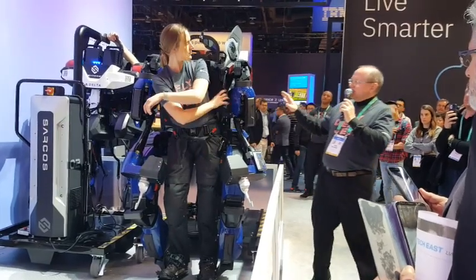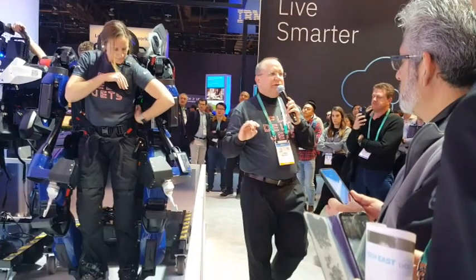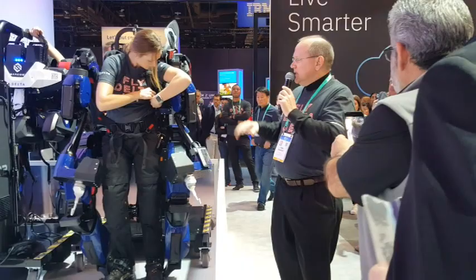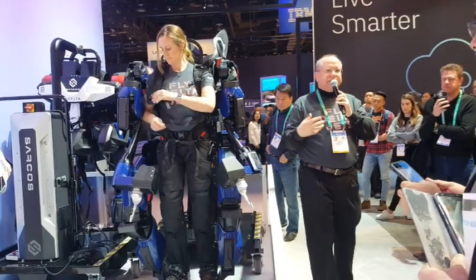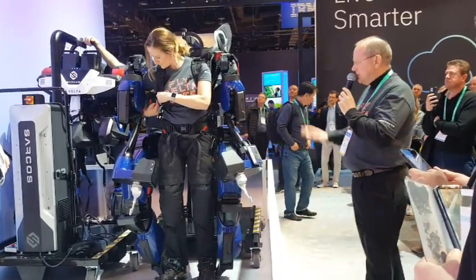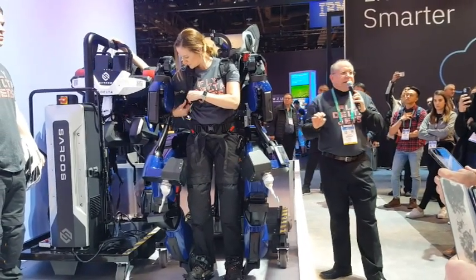The second key innovation is biomimicry — mimicking what you see in biology with our robots. The kinematics of this robot are designed around those of the human, so as the human moves naturally, the robot moves naturally. That natural movement, that natural dexterity, you'll see some of that.